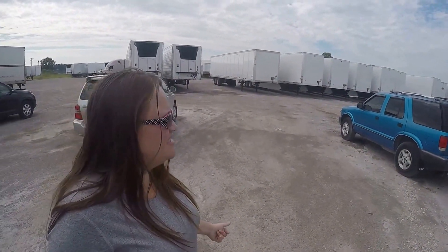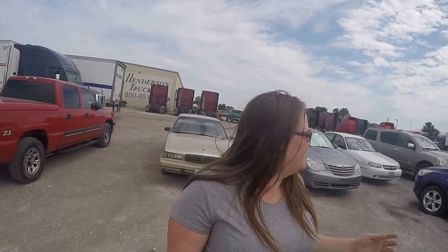I'm standing amongst some personal vehicles. There's a few over here. This is where people park their cars so they can get in a truck — they leave their cars here so they can come back later and get them.